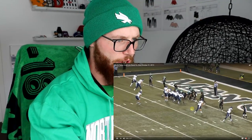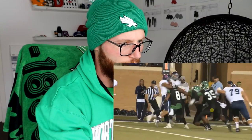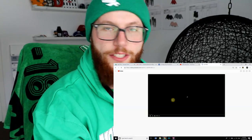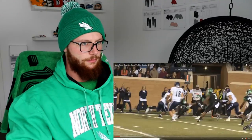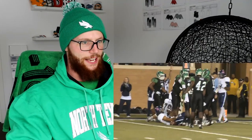Oh, is that the triple option? No, it's just a straight pitch. Big tackle! We'll watch the same one again — I've just got to shut up obviously. Big tackle man, big tackle, I like that.